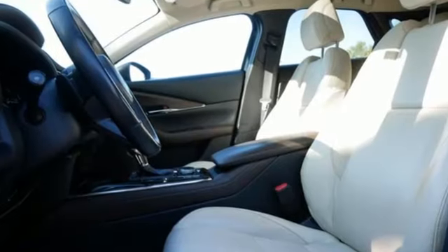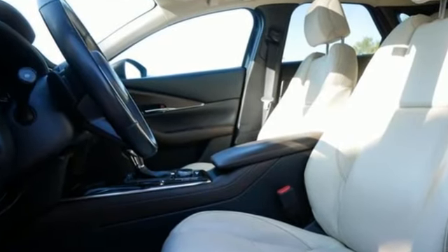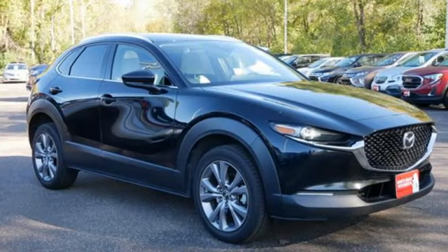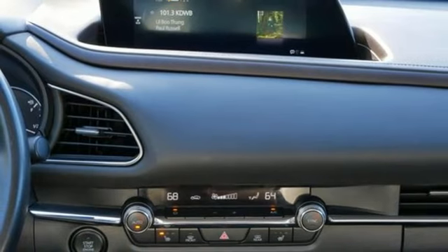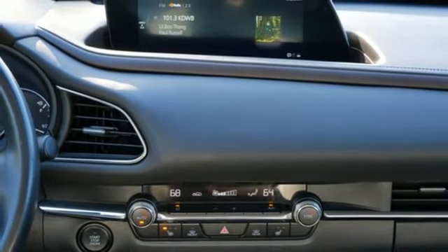It comes nicely equipped with features you'll love: inline four-cylinder engine, front heated leather bucket seats, streaming audio, dual zone climate control, and memory exterior door mirror settings.